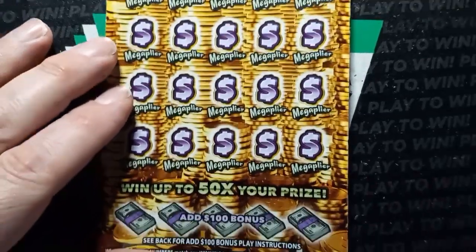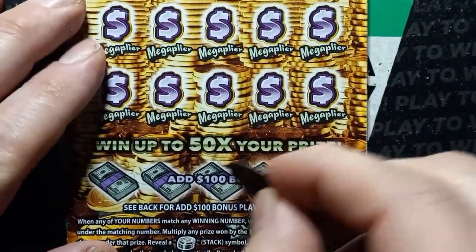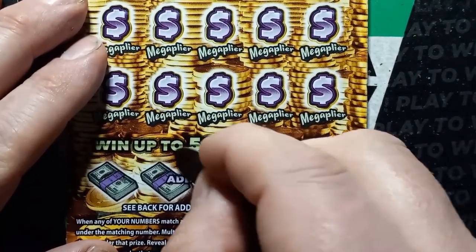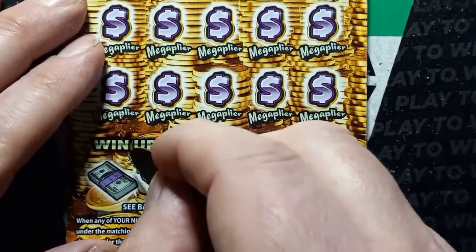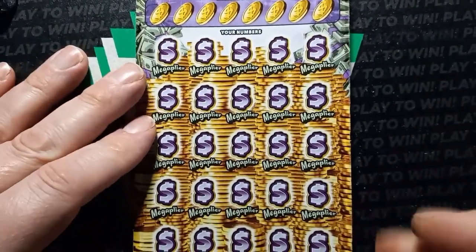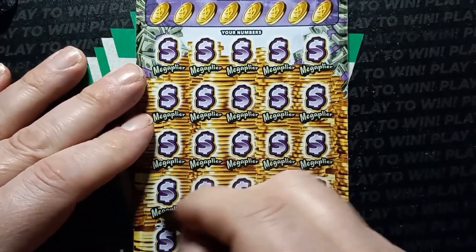How about ticket 9? Can we ever see anything on this section here? Come on, come on, Mega. This is super tough. No bonus. No bonus. Try again. And a try again. Wow. Alright, here we go. Ticket 9.